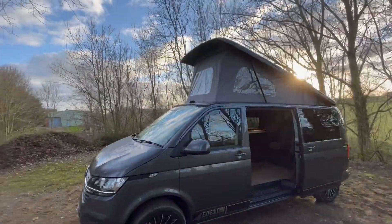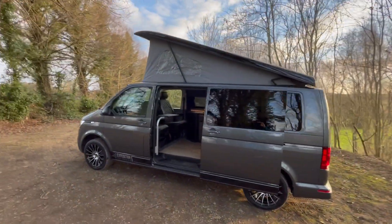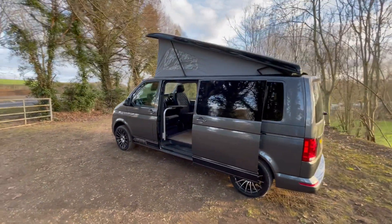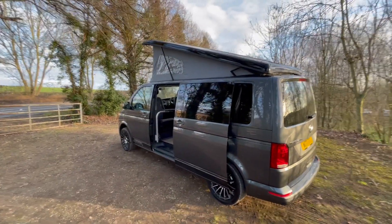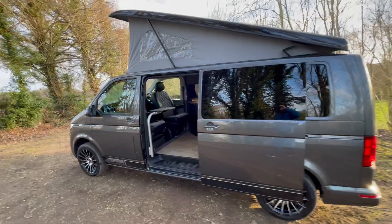On this one we have also fitted a pop-top roof in black gloss, just to contrast it a little bit. It's got 18-inch black and chrome Wolf Race alloys. This one also has a tailgate. It's a 71 plate, again delivery mileage, so virtually brand new.